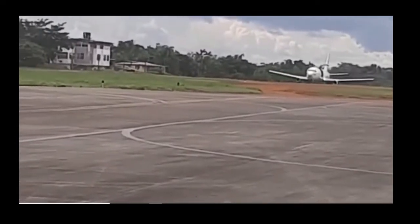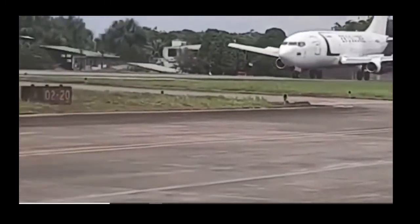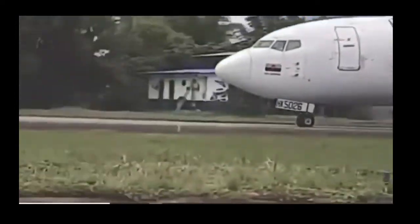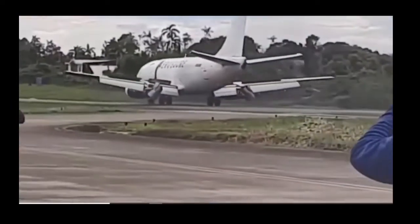Welcome back to the channel. Today I wanted to go over this Boeing 737 — the main cargo door was unlocked. This happened in Colombia on Saturday, August 21st, and no injuries were reported.